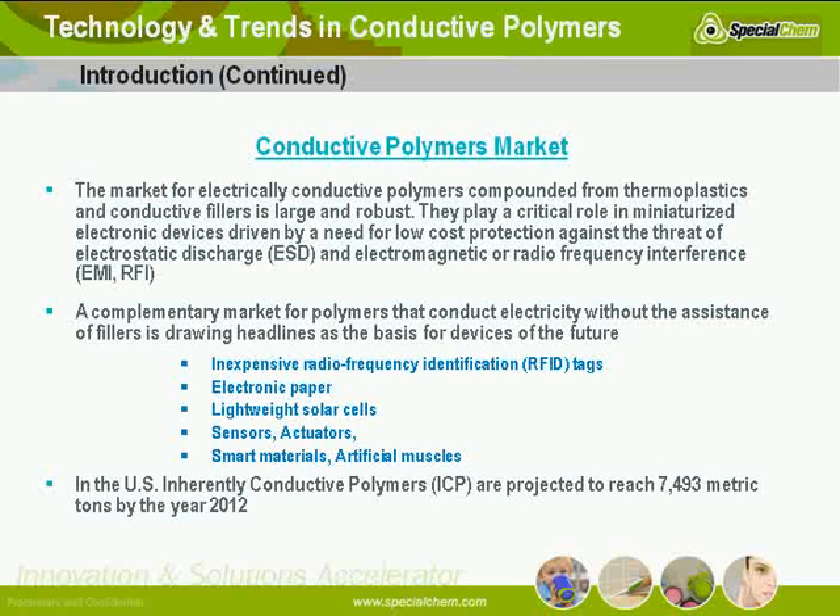Technical knowledge and extensive production know-how regarding these highly conductive materials. Driven by numerous advantages offered by electrically conducting polymers, the U.S. market is still up around that big number mentioned previously. Overall, you're getting a market of something like 230 million pounds of conductive materials, and a good 10% of that is really truly inherently conductive material.